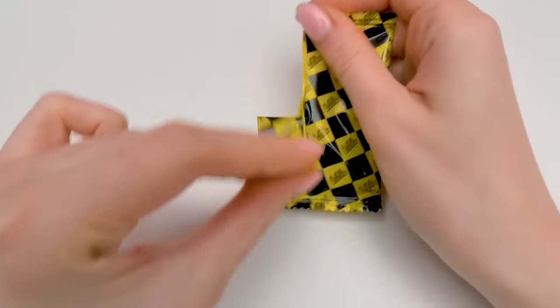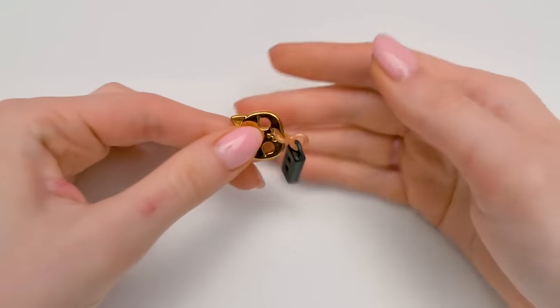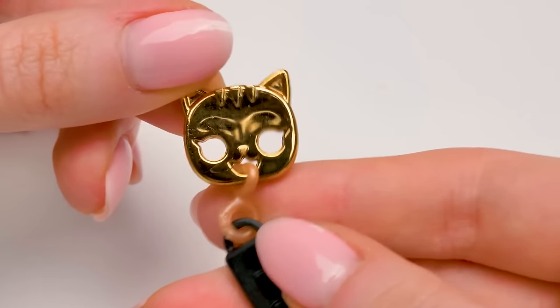Guys, this is the very, very last baggie. Ready to know what's inside? That's the most important thing! Car keys! With a kitty pendant, meow!